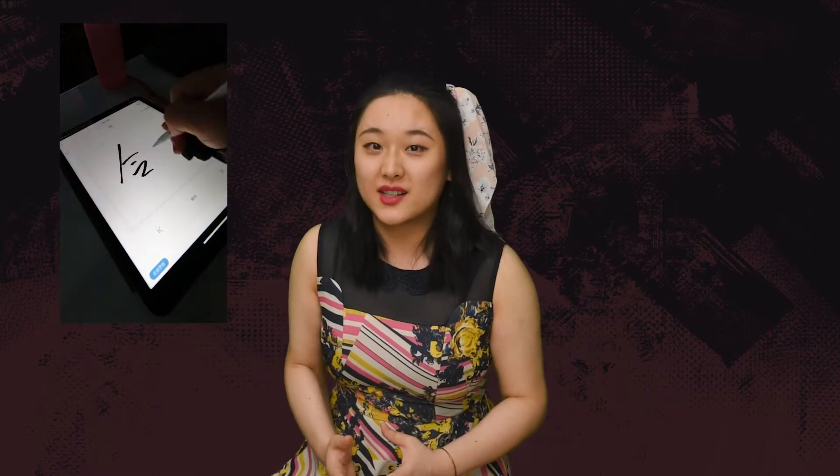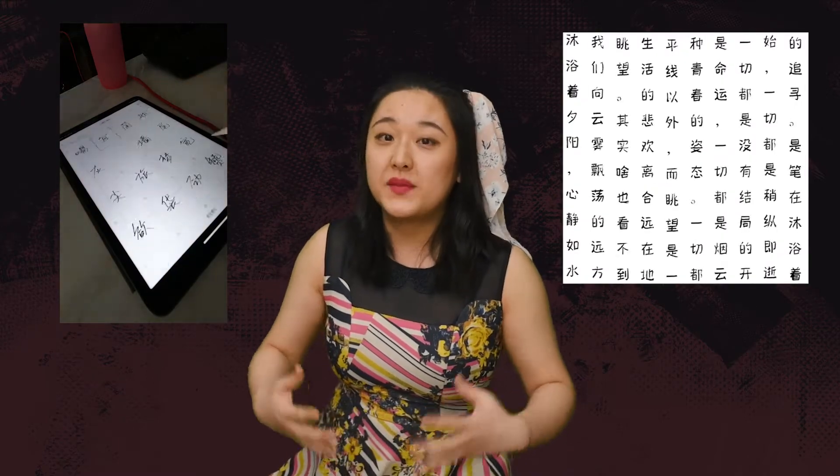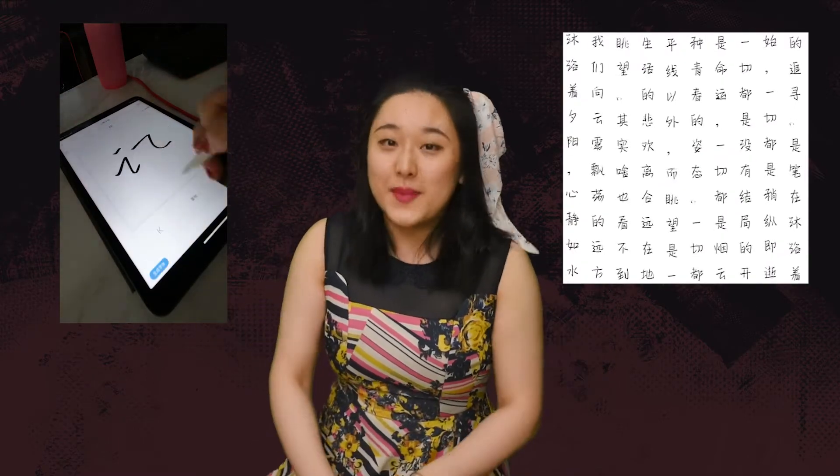Hey guys, this is Vivi here. Thank you so much for stopping by my channel. Today I'm gonna show you an app that uses AI technology to make your own handwriting Chinese font, which has 7,000 characters. It will only cost you 5 minutes, and my boyfriend Eddie also trained our own AI model to achieve similar ideas. Let's talk about that!